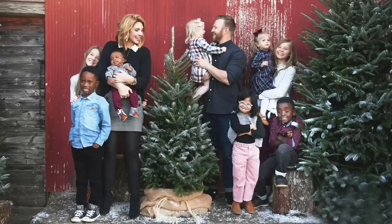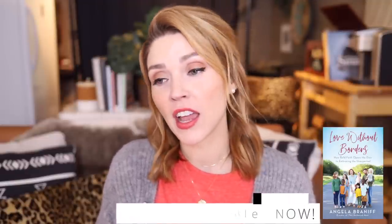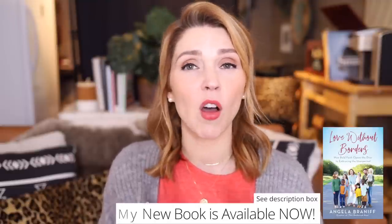Hey guys, I'm Angela Braniff. Welcome back to my channel. I am a mom of eight kids and I have just started the baby-led weaning process with our youngest, who is seven months old — he actually turns eight months old today. We've just started the feeding process with him in the last week, and because this is my eighth child and I've done this a handful of times in various forms, I've gotten a lot of questions about baby-led weaning: how we do it, what it even means, and all of that.